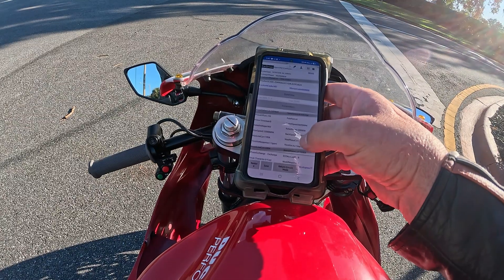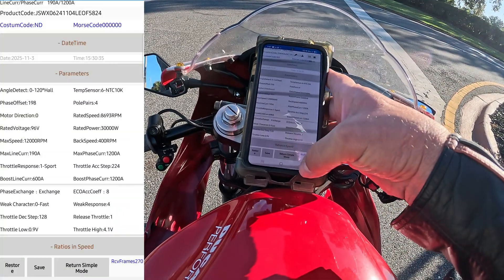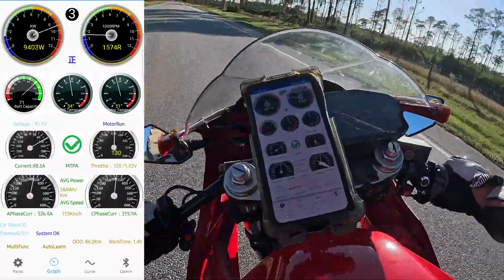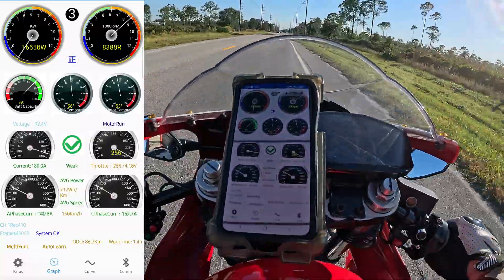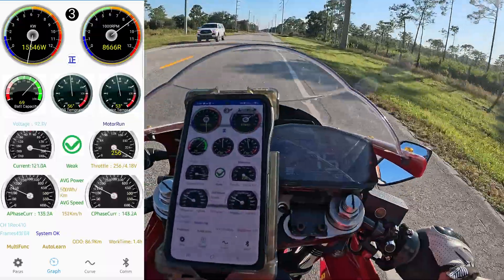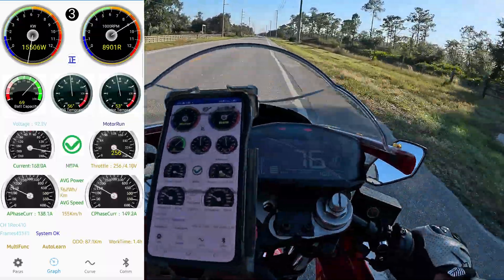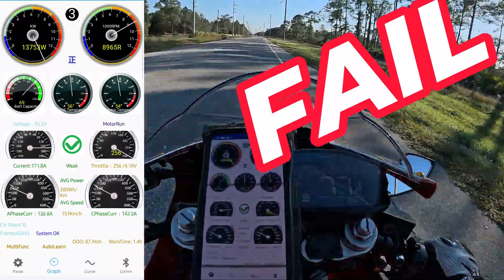Let's now try a weak response of 4 and see what the difference is. One thing it's doing is making more heat — the motor temperature is up to 51 degrees, probably the highest I've seen in a while. The weak light comes on at 83% throttle — 73 to 75 miles an hour. Definitely not any faster. That's a fail.